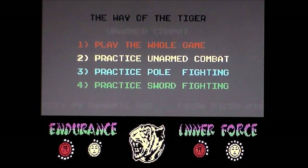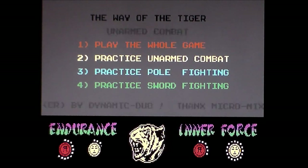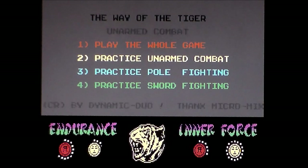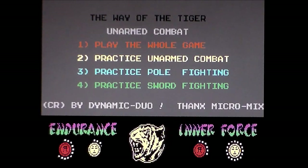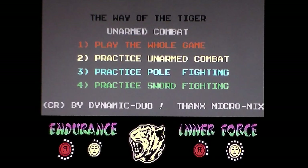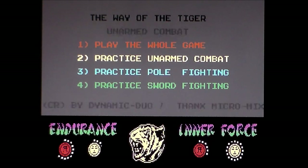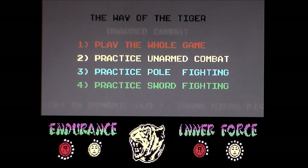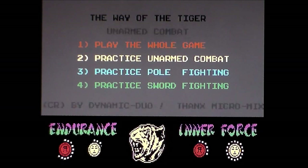If you look at the bottom of the screen, even though we're on the title screen, you can see it's set up in the same manner — endurance and inner force — and then your wonderful picture of a tiger. You'll hear cuts in the music because I have to use the virtual keyboard to select keys. You have the same way of playing: play the whole game, practice unarmed combat, practice pole fighting, practice sword fighting. This is a cartridge running on my C64 Mini through emulation.